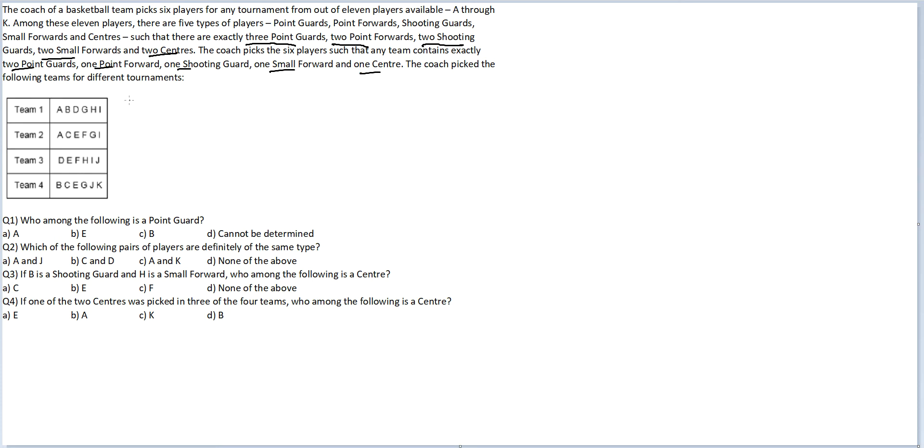The coach picks the following teams for different tournaments. When you look at these 4 teams, the things that should be your trigger are: point guards come the maximum number of times. Centers in the 4 teams — there will be 4 centers mentioned. But number of point guards in the 4 teams will be 8, since there are 2 point guards per team. Similarly, point forwards would be 4, shooting guards would be 4, small forwards would be 4. The first step is to list down how many times each player has come in the team, so that I can better gauge which person has come the maximum number of times — he will be the most likely candidate for point guards.